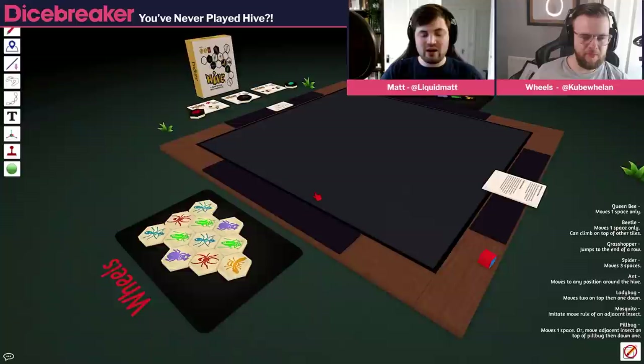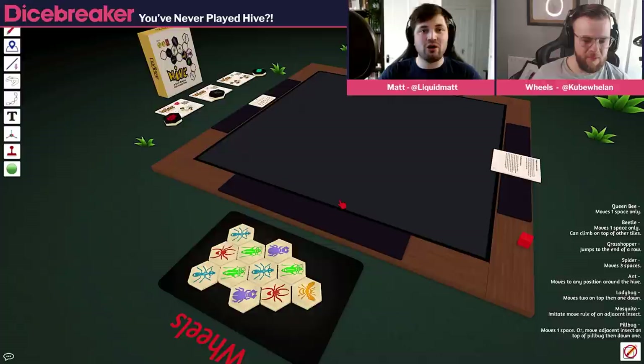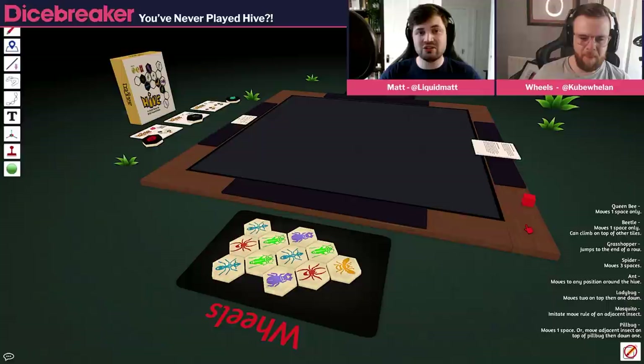Hive is very simple — I'll no doubt forget some rules, apologies to Hive purists. You always have to add a piece so it's touching one of your own pieces; it can't touch your opponent's piece. You can never break the Hive in two — so even if you're moving a piece and it temporarily splits the Hive into two sections, pieces always have to touch. It has to be one connected mass. The only exception is the very first turn, because both players will have to place next to each other.